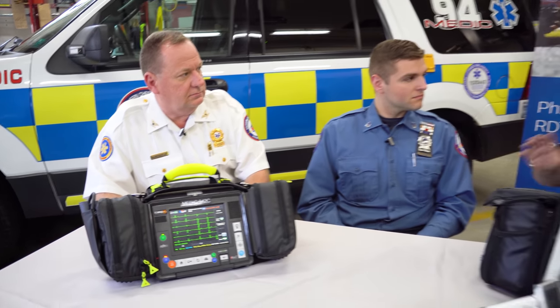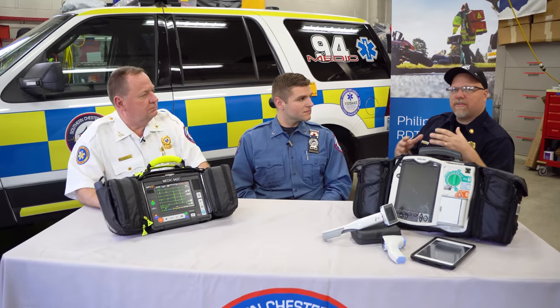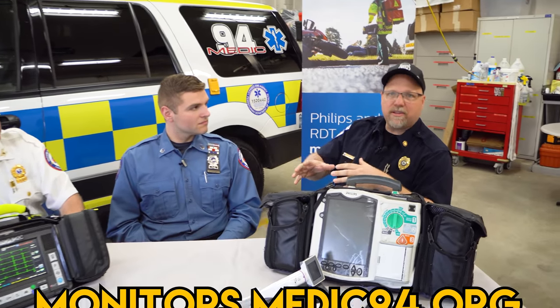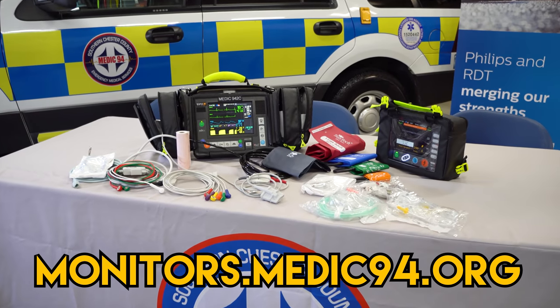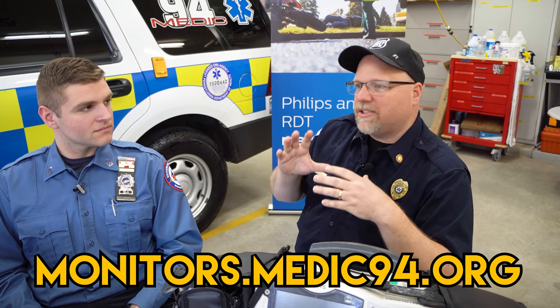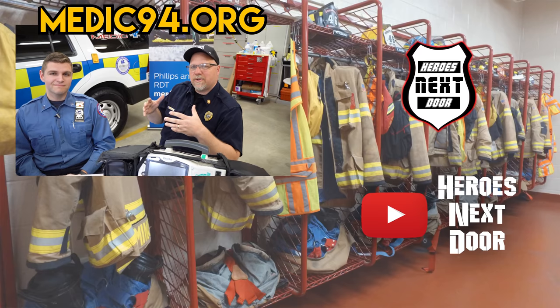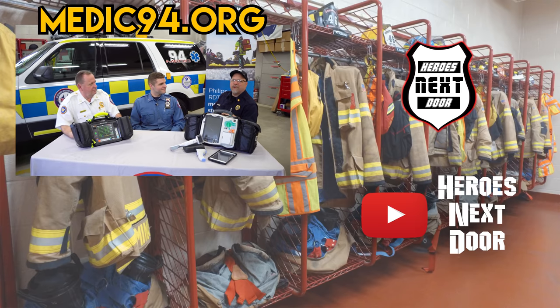Very cool monitor. I appreciate you guys inviting us down and taking a look at this. This is our product review on Heroes Next Door. If you're ever interested in learning more, go to their website and take a look. If you're interested in donating or have the ability to donate, hit them up — it's saving lives in the community. This is Heroes Next Door. Thank you for watching. Hit that subscribe, hit that notification, and we'll keep bringing you more.